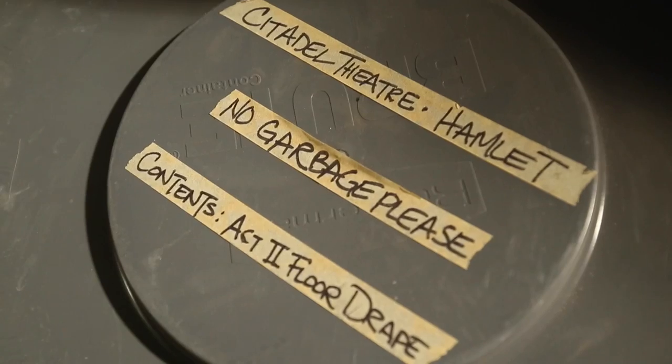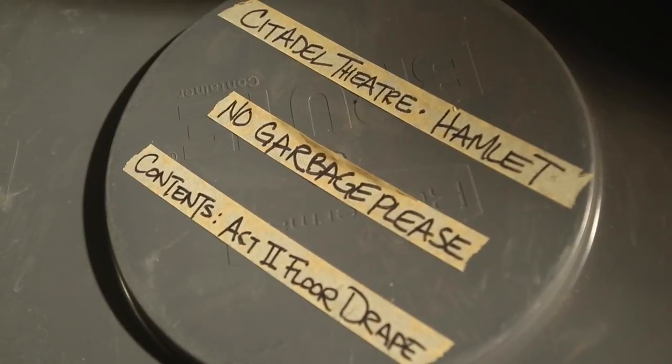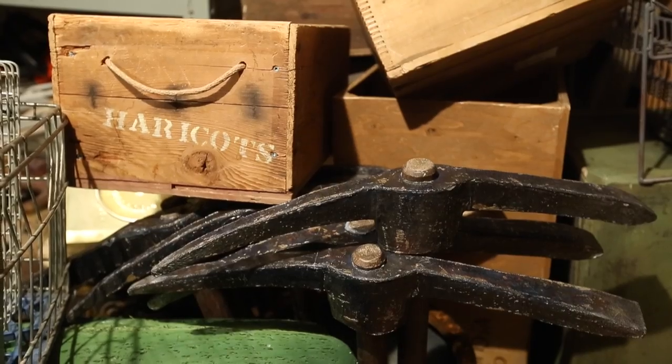We are hoarders. Every few years we have to go through all our storage spaces and do a clean up and cull of stuff that we haven't used for a while, or we know we doubt we'll be using for a while.